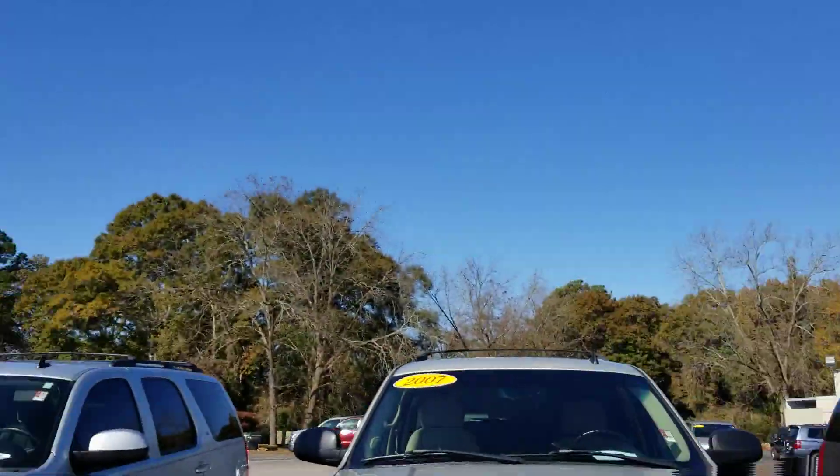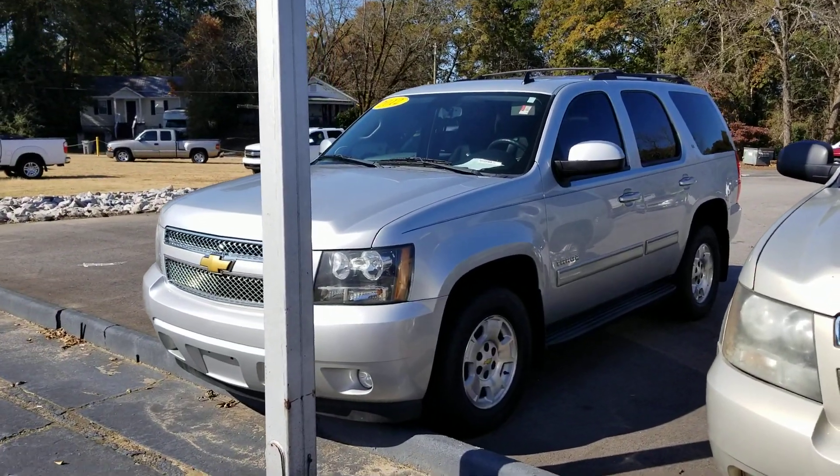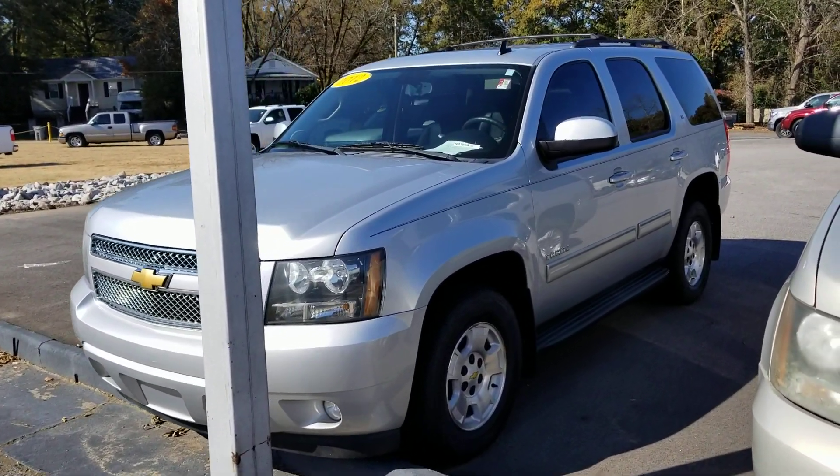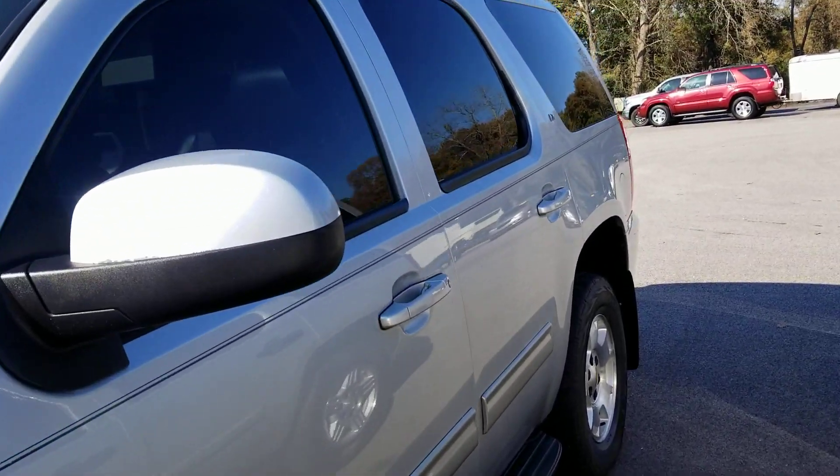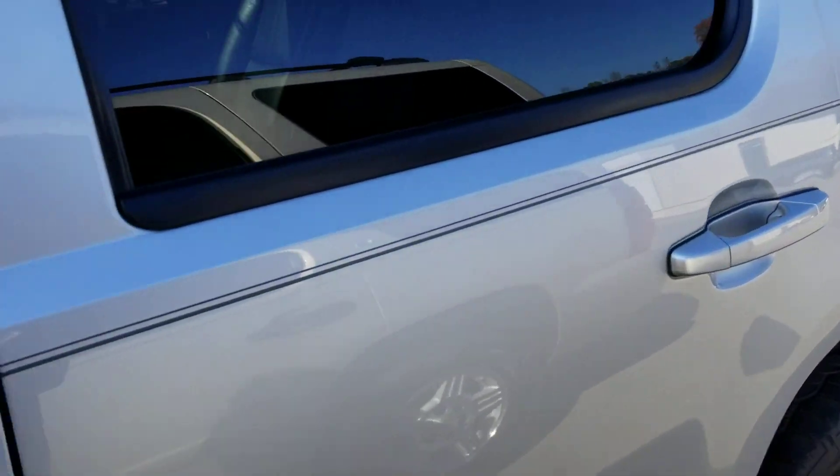Hey, good afternoon, LaVander. I'm Heather Brown at LaGrange Toyota. I'd like to introduce myself and then show you this beautiful 2012 Chevy Tahoe. This is the LT, top of the line. It's the four-wheel drive. It's got the 5.3 liter Vortec engine — best engine ever.